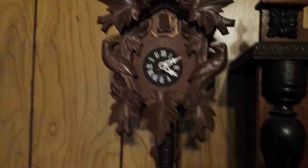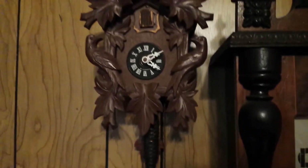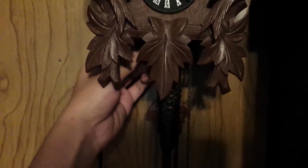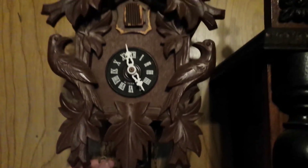This cuckoo clock doesn't work — the crotch is broken, so it'll most likely need a new movement. If you were to put a weight in, it'll just do that.